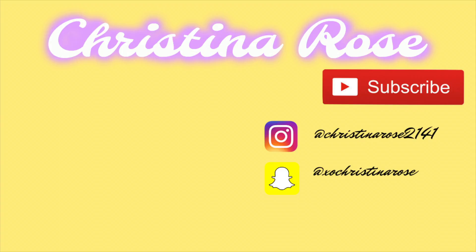Thank you guys so much for watching this video — I hope you enjoyed it. Don't forget to follow me on all my social media and subscribe. Turn on those notifications to stay updated for when I upload. I upload every Tuesday, Thursday, and Saturday, and I've been doing that consistently. If you enjoyed this video, give it a thumbs up and share it with your friends if you want. I love you guys so much and I'll see you in my next video. Bye!